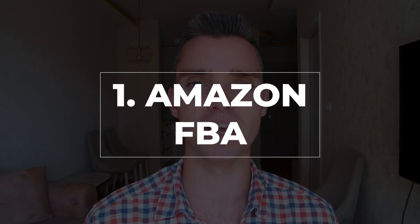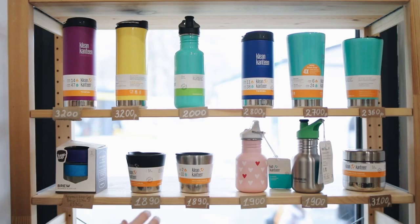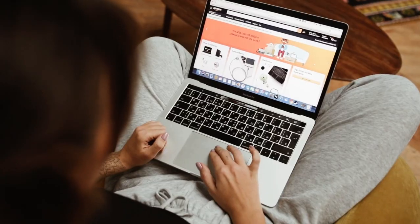Beginning with our first income stream and also our largest income stream is Amazon FBA, where essentially what we do is we create and sell our own physical products on amazon.com. There are many ways that you can generate income by selling products on Amazon, but we're going to break down our specific way, which we believe is one of the best.